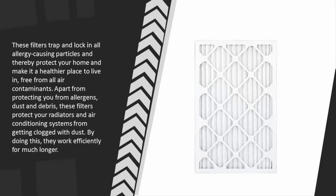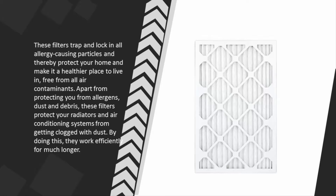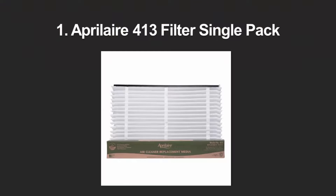These filters trap and lock in all allergy-causing particles, protecting your home and making it a healthier place to live, free from air contaminants. Apart from protecting you from allergens, dust, and debris, these filters also protect your radiators and air conditioning systems from getting clogged with dust, helping them work efficiently for much longer.